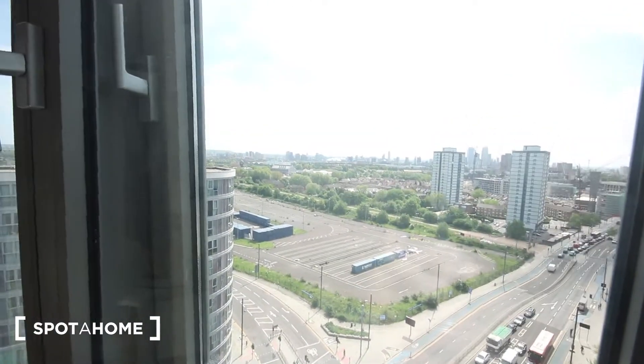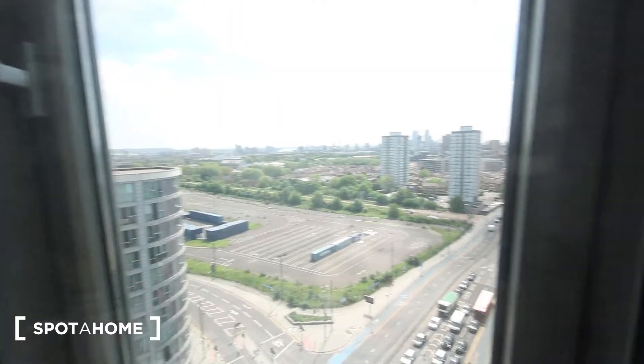You can just about see the O2 Arena there as well. So you've got some pretty cool views from this flat.